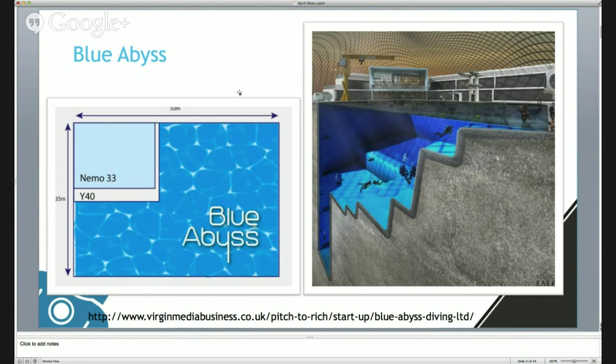Blue Abyss are designing and planning to build a 50 meter deep huge indoor swimming pool in Essex, just north of London. If we have a look at the top-down view, you compare it to Nemo 33 and it's massive. Nemo 33 is a pretty big swimming pool, the actual square footage is massive, but when you compare it to what they're planning for Blue Abyss, it's just massive - this is going to knock it out of the park and it's really going to boost our diving scene.